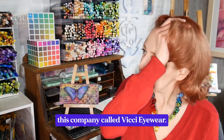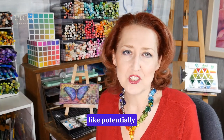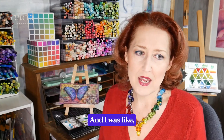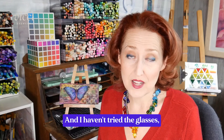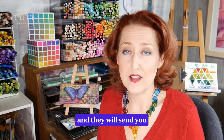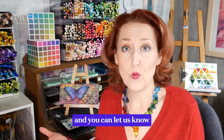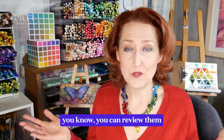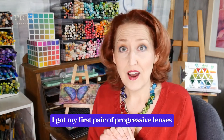I was reached out to by a company called Vici Eyewear. The original email talked about potentially designing a line of glasses with them, and I said I'm not really a fashion person and I haven't tried your glasses, so I don't know the quality. They offered to send me a pair to try and let them know what I think — if I liked them I could review them and be an affiliate.